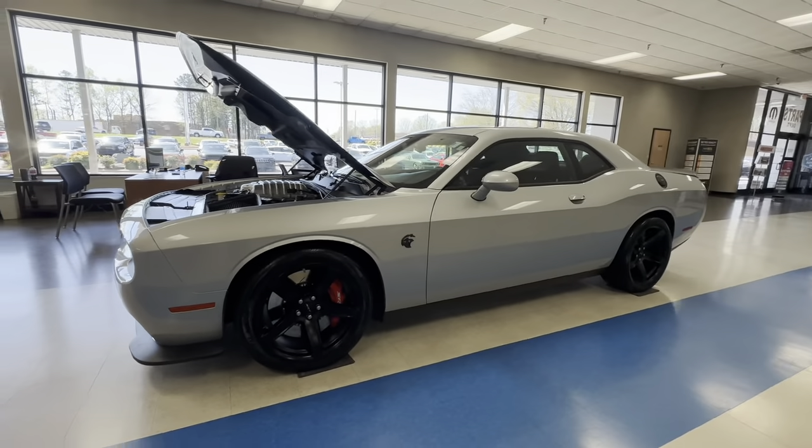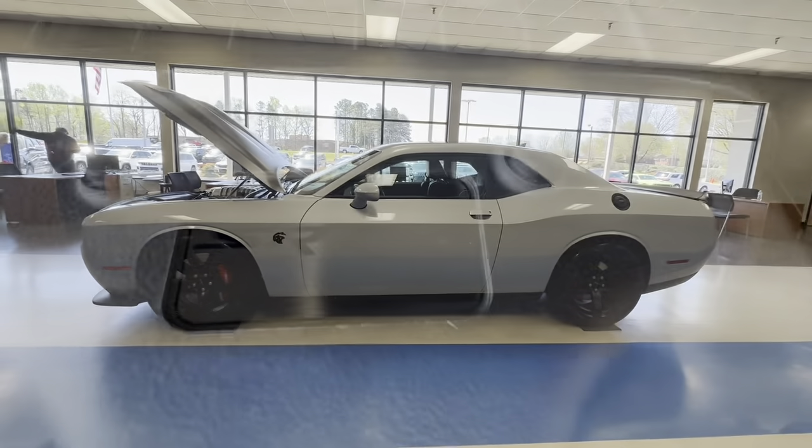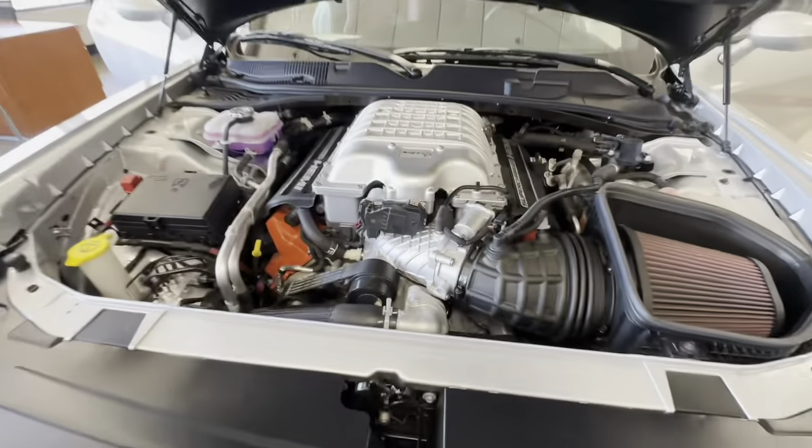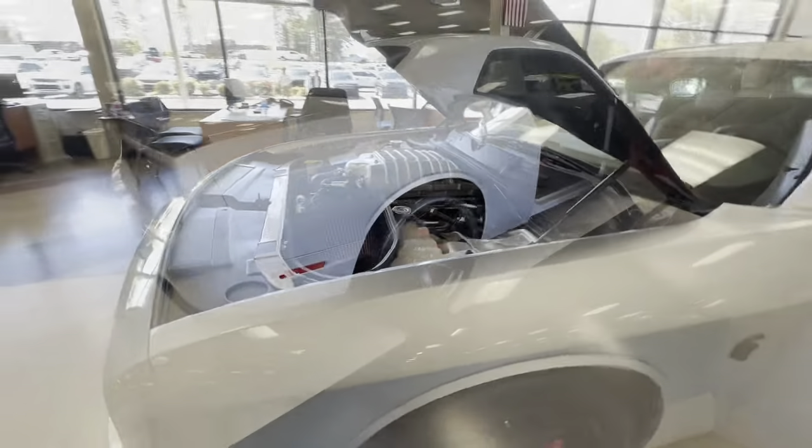Hey guys, Tyler over at M&L. Come check out this 2022 Dodge Challenger Hellcat that just hit the showroom. The Challenger is powered by a 707 horsepower Hemi V8 supercharged.